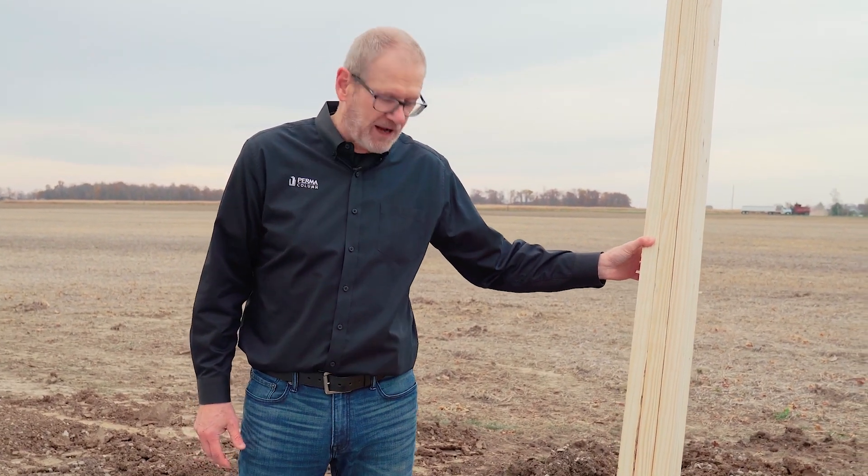Hi, I'm Mark Stover with Permacolumn. I am at the most favorite place that I ever want to be at — I'm at a job site with a Permacolumn installation.